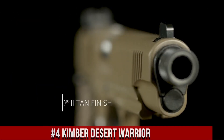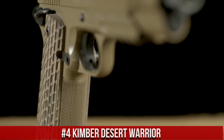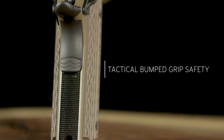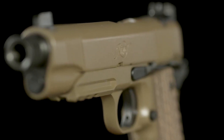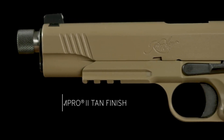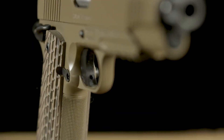Number 4: Kimber Desert Warrior. A rugged and reliable 1911-style pistol designed for tactical applications and harsh environments. Built by Kimber, the Desert Warrior combines exceptional craftsmanship with modern features. This pistol features a durable steel frame and slide with a Kimpro finish, offering resistance to the elements. Its crisp trigger and match-grade barrel provide outstanding accuracy and smooth shooting. The Desert Warrior's aggressive grip texture and extended ambidextrous safety ensure a secure and confident hold. With its Picatinny rail and night sights, the pistol offers customization and enhanced low-light visibility.